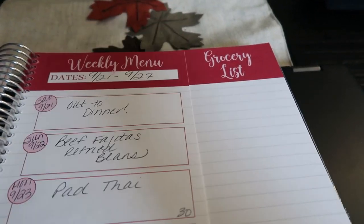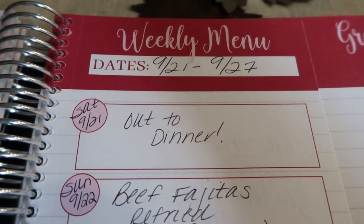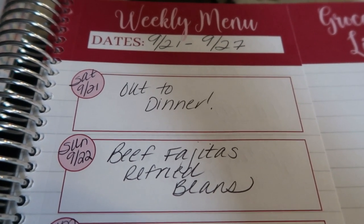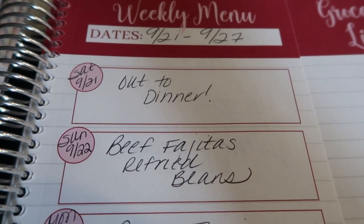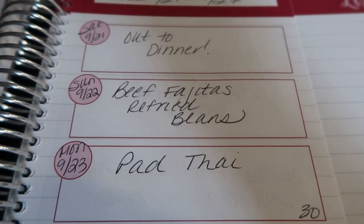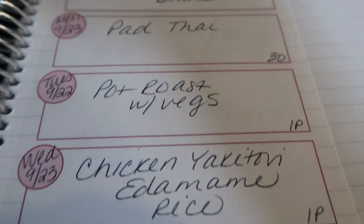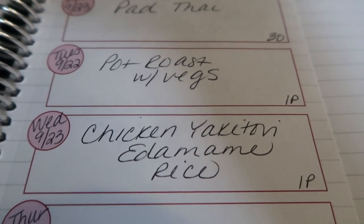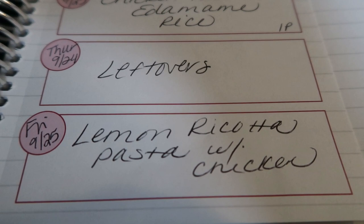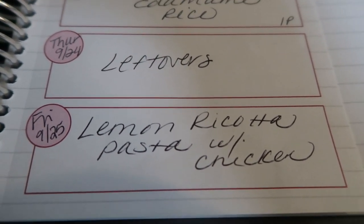So this is this week's meal plan. My week goes from Saturday through Friday. On Saturday I usually go out to dinner and don't prepare a meal. Sunday night I'm going to be making beef fajitas with refried beans — that's where I'll be using that flank steak. Monday I'm going to be doing pad Thai, which will be a 30-minute meal in an upcoming video. Then a couple of Instant Pot recipes: Tuesday is pot roast with vegetables and Wednesday is chicken yakitori with edamame and rice. You'll see both those recipes in my next Instant Pot video.